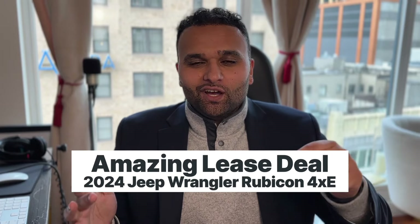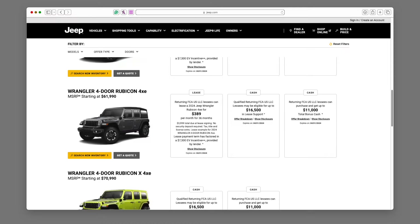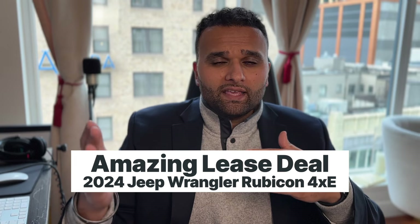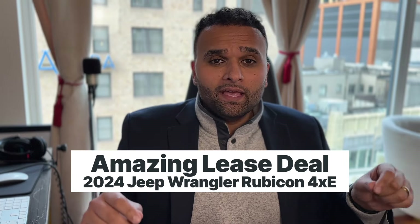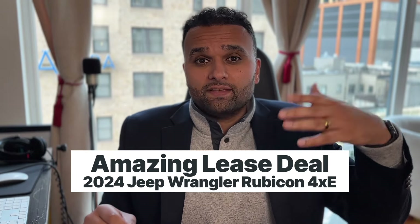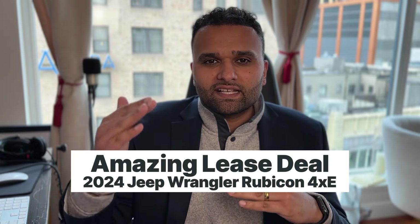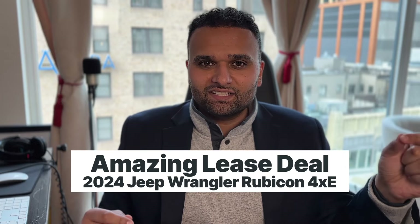In this video we're going to be talking about the lease deal on the new 2024 Jeep Wrangler Rubicon 4xe. For those of you that don't know, 4xe is Jeep's plug-in hybrid, available in a Wrangler form and a Grand Cherokee form. The cool thing about 4xe is that even though they're a plug-in hybrid, they do qualify for the full $7,500 EV tax credit, and that makes them an amazing lease deal.